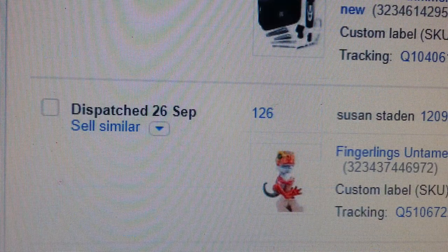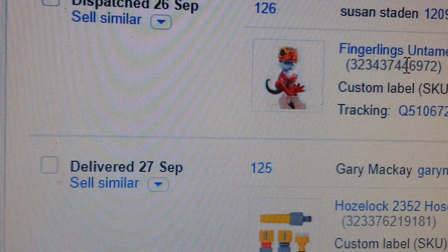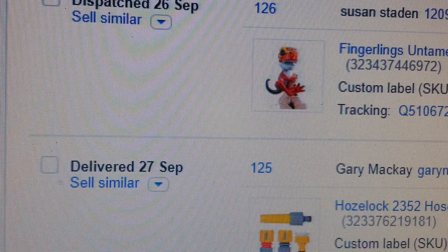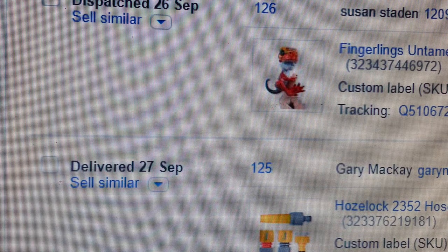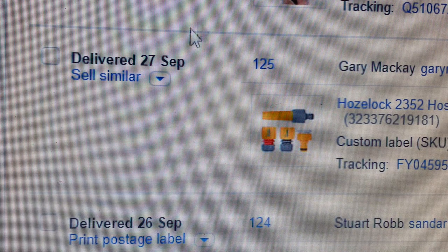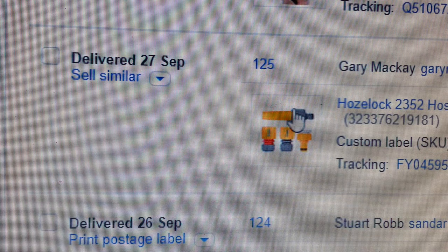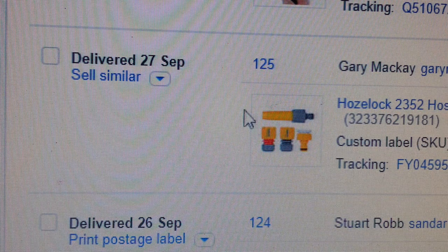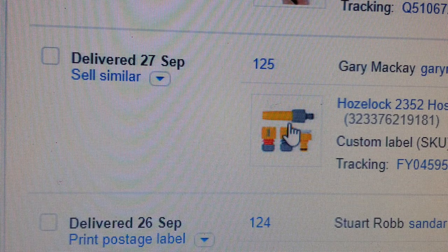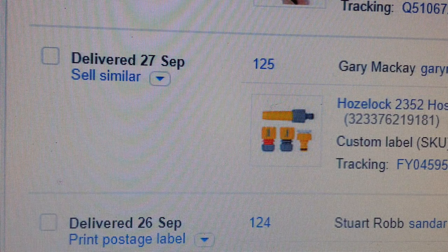The next item is a Finger T-Rex, and that one went for £24.99. The next one is hose pipe connectors — you can see the name there. I've already sold a couple of those and I'm selling them at £12.50.